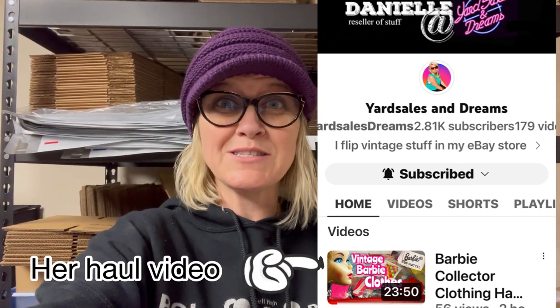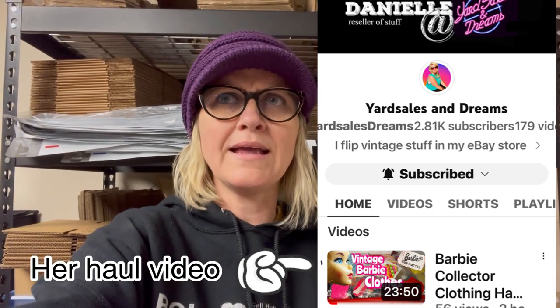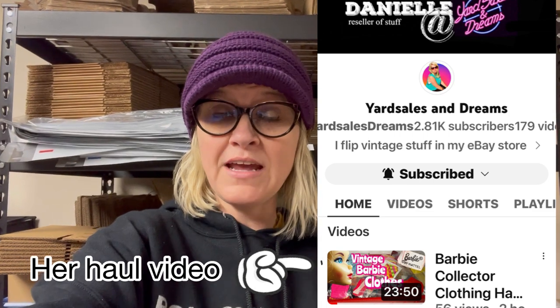I don't know if sending out all these offers triggered the algorithm or if everybody just woke up and decided to shop — but I don't care, I'm happy! I'm super happy for the sales. Also in the reseller vlog earlier I talked about yard sales and dreams and a major Barbie score — how to identify different types of Barbie clothing and what to show when listing it. Yard Sales and Dreams just put out a detailed haul video so go check that out.